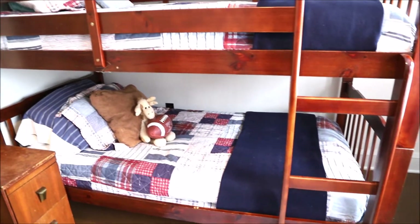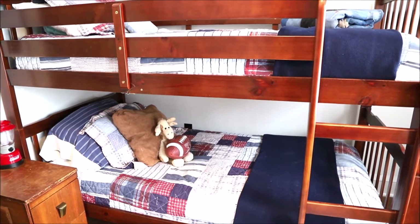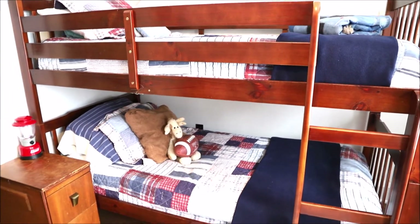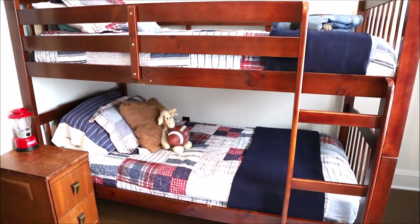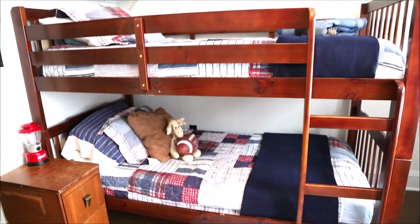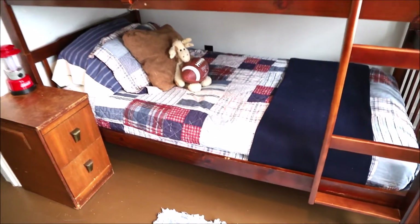Their bedding was purchased at Target many years ago, back when we just had the two boys. I bought two matching sets on clearance and they've held up pretty well. I don't know that they'll make the cut for the new house, but they have held up well — they're just kind of a red, white, and blue pattern.